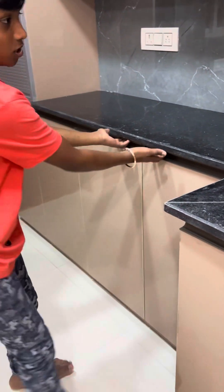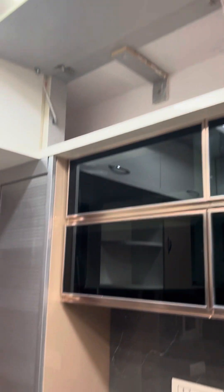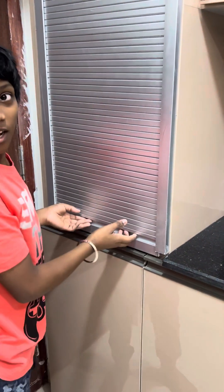That is chimney. End shelf — those two are hydraulic press. Those two are hydraulic. Up also hydraulic. Up also hydraulic. This is shutter.